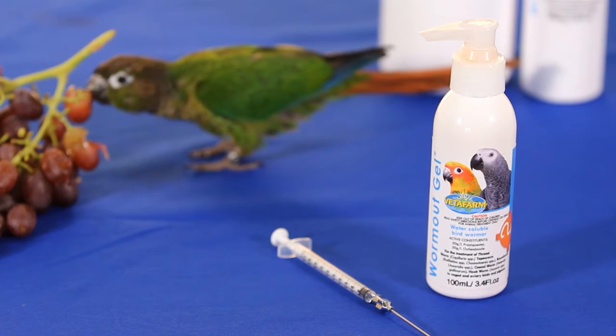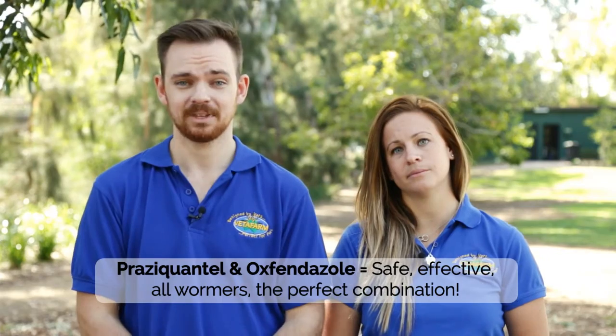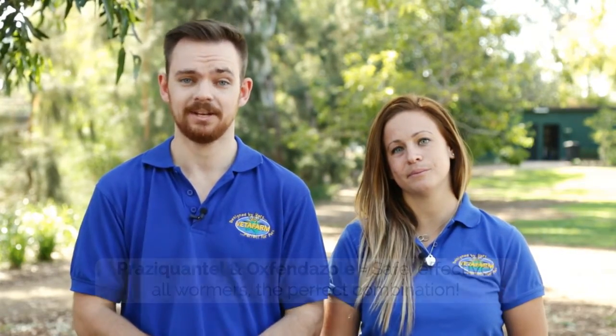Vetafarm recommends using Worm Out Gel to worm all types of birds. The active ingredients in Worm Out Gel are Praziquantel and Oxbendazole. Both have been proven to be safe at up to 10 times the recommended dose rate. It will treat and prevent all types of worms and can be administered either in water or via a crop needle — either method is safe and effective. Thanks for watching, and remember the Vetafarm team is only a phone call away.